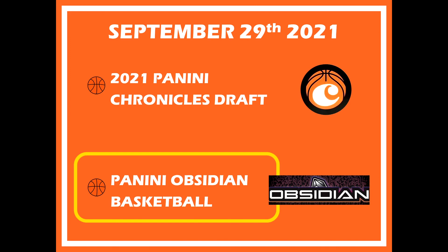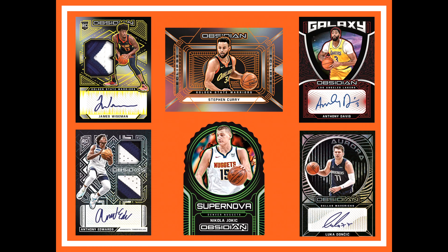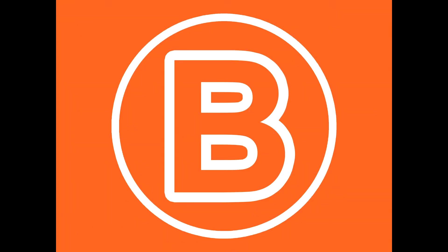Obsidian is going to be the last release for September. The designs are really cool — I really like the whole concept behind Obsidian. The RPAs are actually really nice looking, especially the Anthony Edwards one. The James Wiseman one looks really cool too. You also have the die-cut Supernova with Jokic. And of course an honorable mention to the auto from Luka's mom. That's all the releases for September, guys. Thanks for tuning in — if you enjoyed this video please drop a like down below and subscribe. We'll see you in the next one.